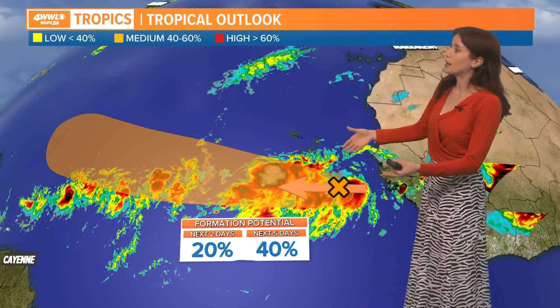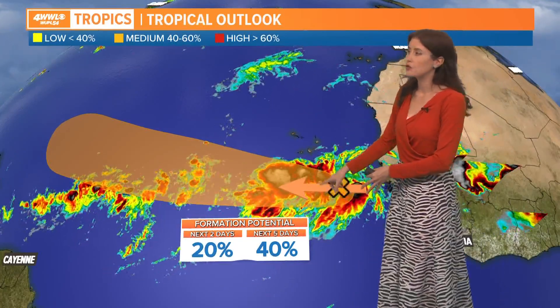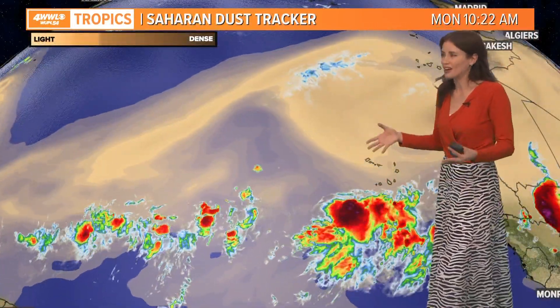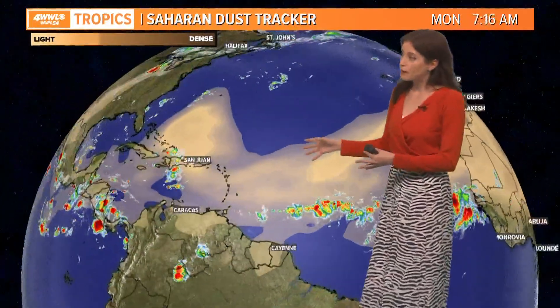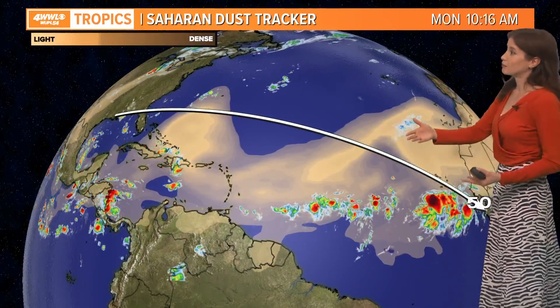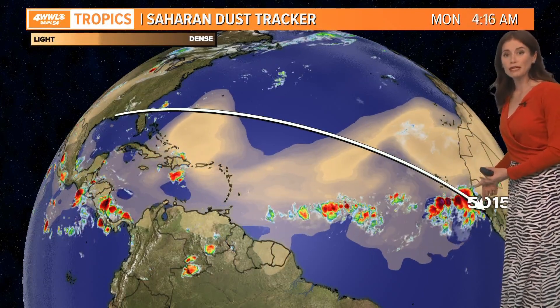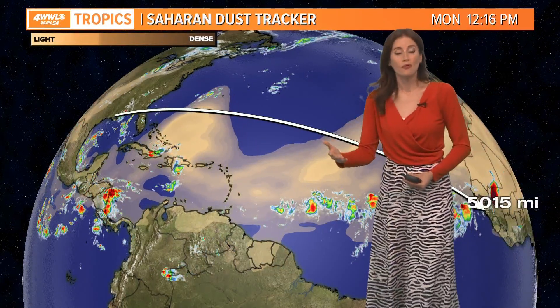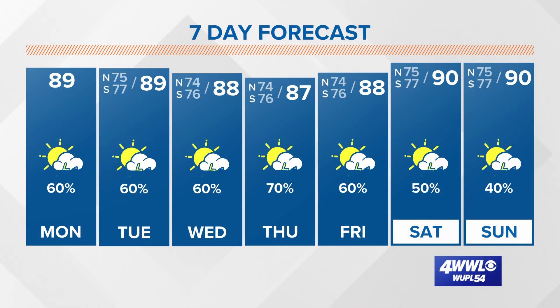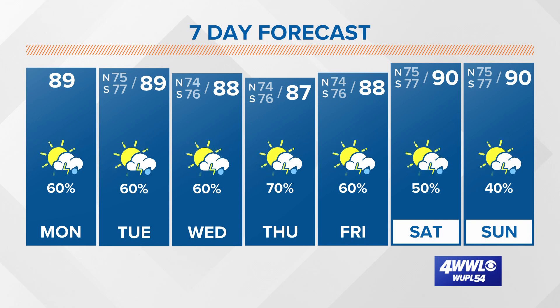In the tropics, at this point no named storms, no active systems. There is a wave heading out over the Atlantic Ocean with a medium — about 40% — chance of developing in the next five days, so not that high a chance. It has dry, dusty air and only marginally conducive conditions. Notice it's really far out there, about 5,000 miles from us right now. Models are keeping it a little farther off to the north, whether it develops or stays a loose low pressure area. It's not even looking like it's going to get near the Gulf Coast, so no tropical threats — just the chance for daily scattered showers and thunderstorms all the way through the week.